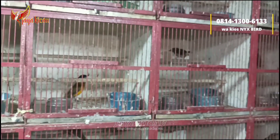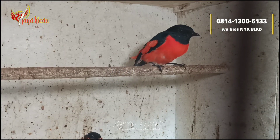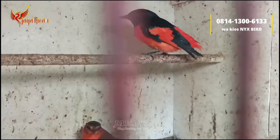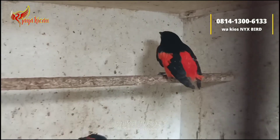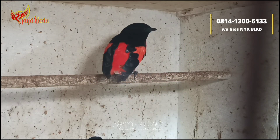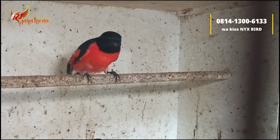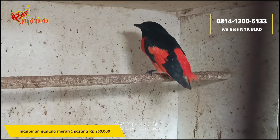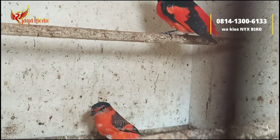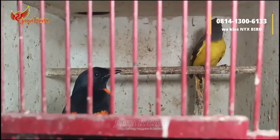Kita bahas untuk burung-burung masteran. Ada burung mantenan gunung merah, satu pasang teman-teman seperti ini. Burung sehat-sehat, gemuk. Untuk kirim ke lokasi mana saja, amanah teman-teman. Untuk mantenan gunung, satu pasangnya cukup dibanderol Rp250.000 saja. Stoknya lumayan banyak.